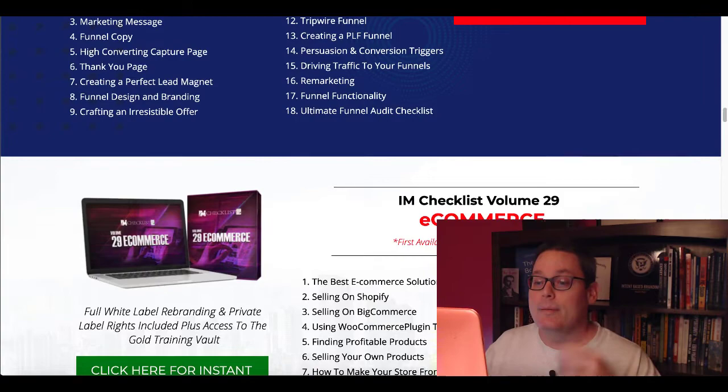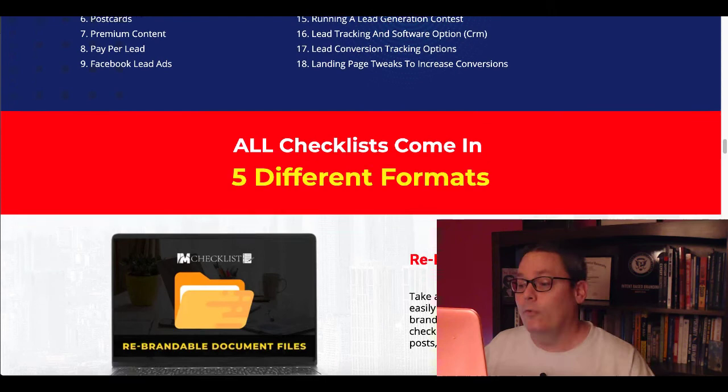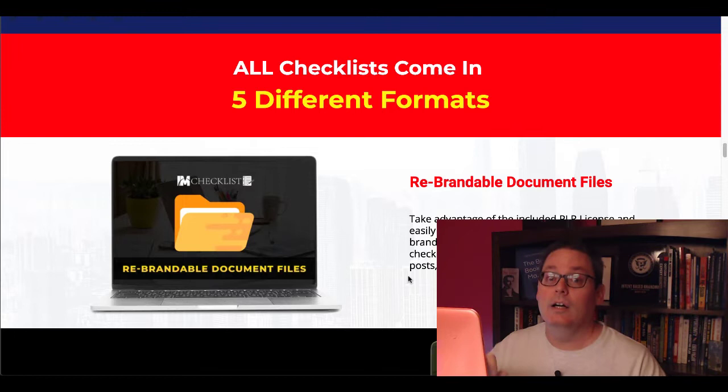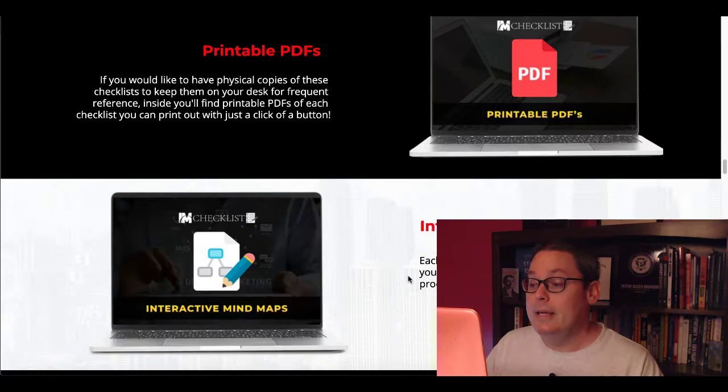And you can see here, you're going to get access to the e-commerce checklist as well — Volume 29, Instagram marketing. All these checklists come in five different formats because this is PLR — rebrandable document files. So you're able to rebrand this and use it for your audience. You get printable PDFs, interactive mind maps, Google and Excel spreadsheets, and interactive checklists.